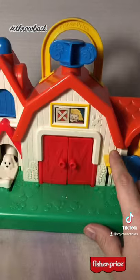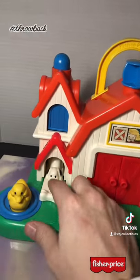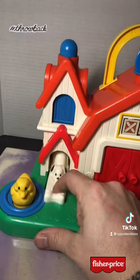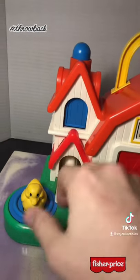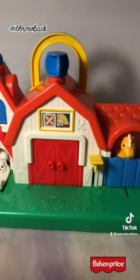You've got a horse there, a cow, a spinning rooster up here, a little doggy, a little bird, and a little duck. Let me know in the comments if you played with this one.